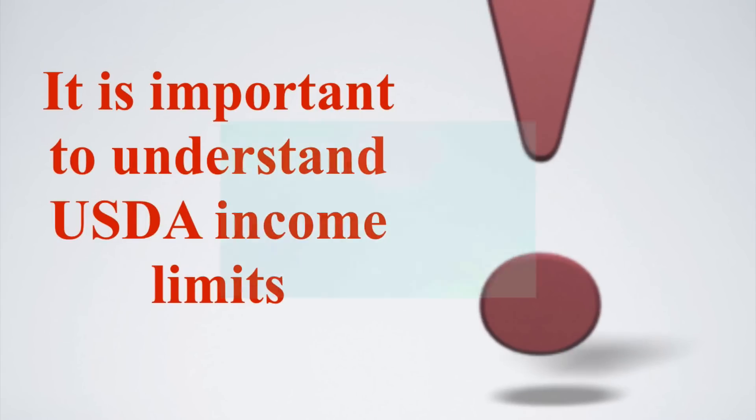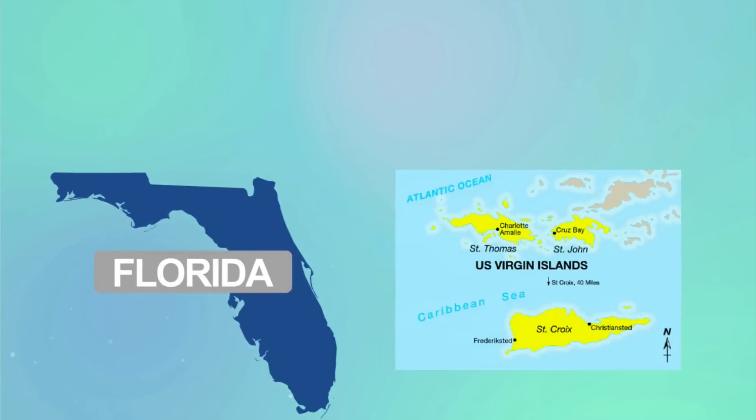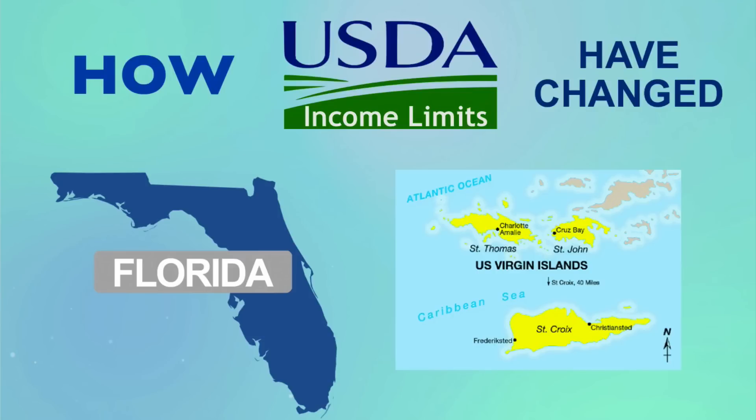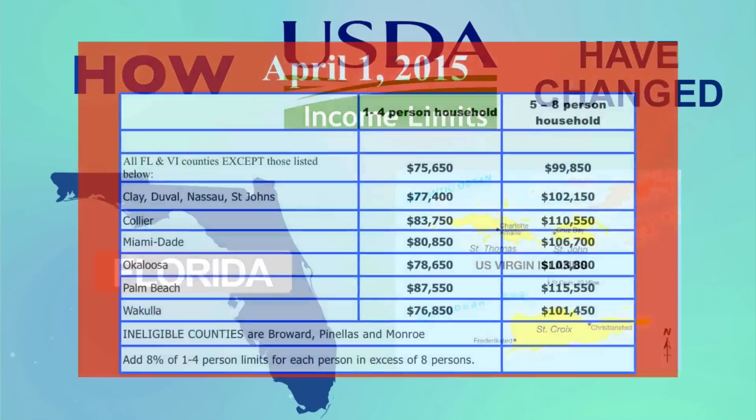Today we will use Florida and the Virgin Islands as an example to show how the recent USDA income limits have changed. Effective April 1st, 2015, the following will apply.